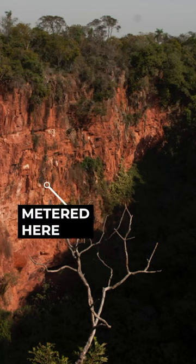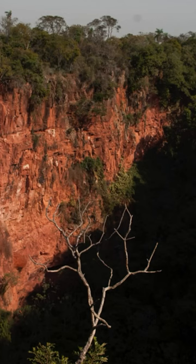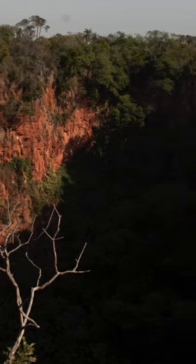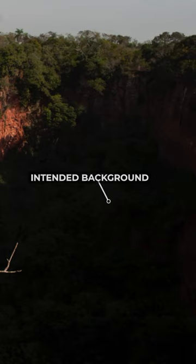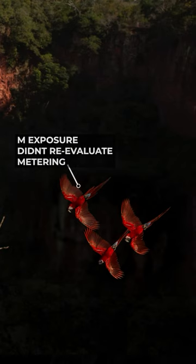I quickly changed my camera's meter into spot metering, measured the light on the left side where the light was falling. Based on what the camera's reading said, I set the exposure for the well-lit part of the frame. Then I moved towards the darker background and started waiting for the birds to fly by, and after a few minutes when the birds flew, I already had the exposure set for the light.